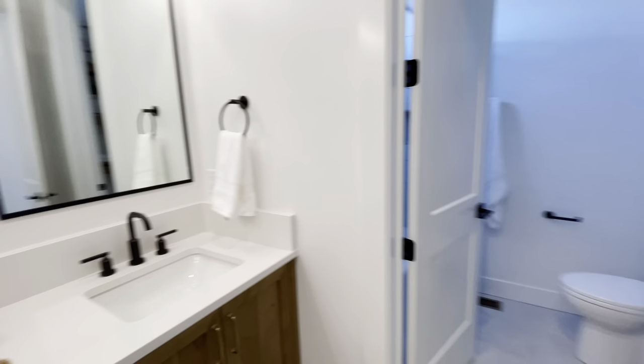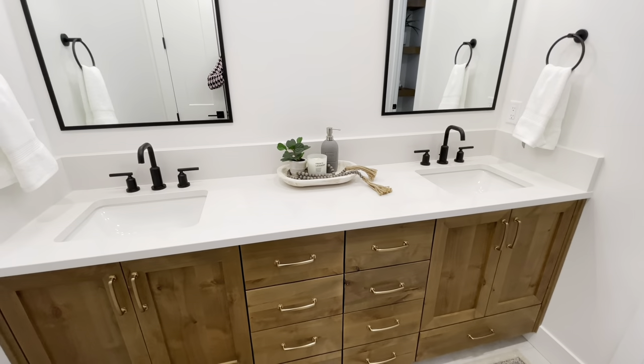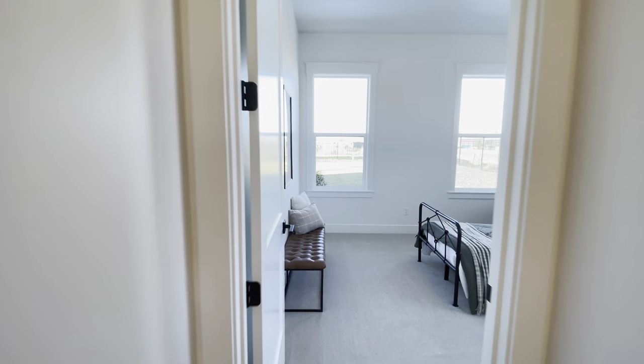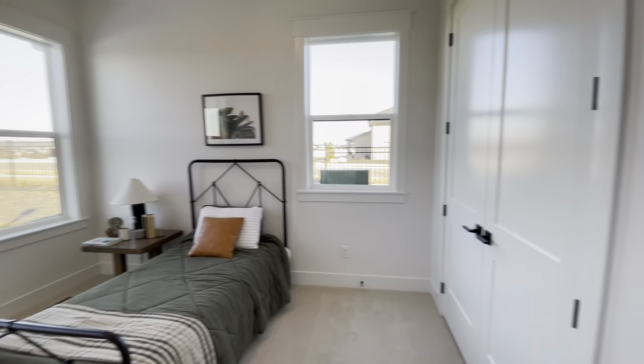This bathroom has a double vanity that's been closed off from the rest of the bathroom — again it has those nice wood tone cabinets. There are tile floors in the bathroom and lots of details you'll notice throughout the rest of the house, like the wall paneling in the entry. There are a lot of really high-level custom details in this home.